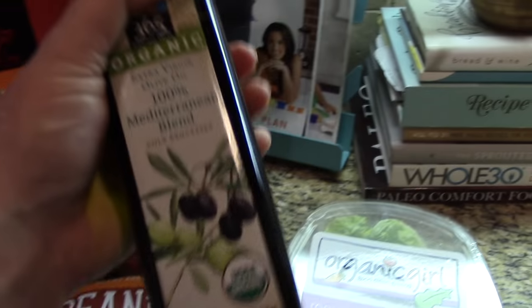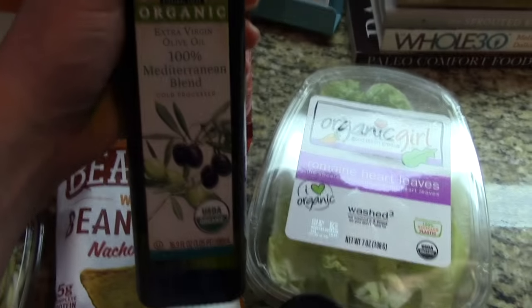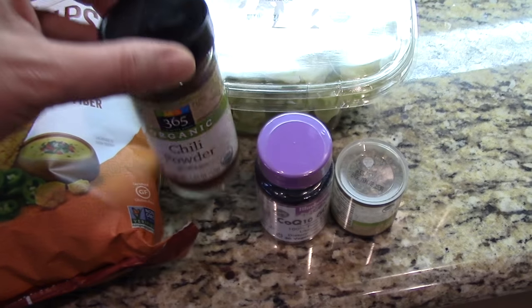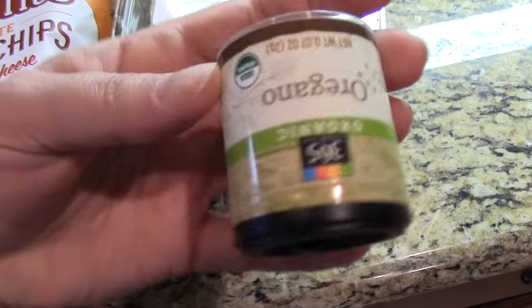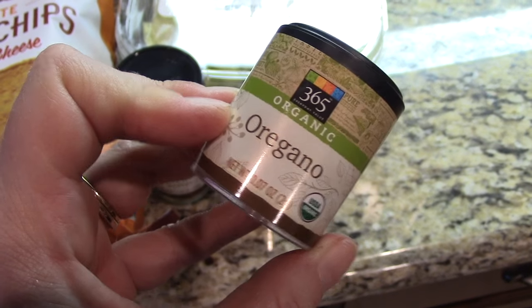I got this because it was actually a better sale price than Trader Joe's for organic extra virgin olive oil. I also picked up some romaine heart leaves, some organic chili powder — and since it was the Whole Foods brand, it was cheaper. This is a supplement that I love to take, the CoQ10, and then I picked up some oregano for our dinner tonight. We're going to make turkey bowls and needed to make some taco seasoning.